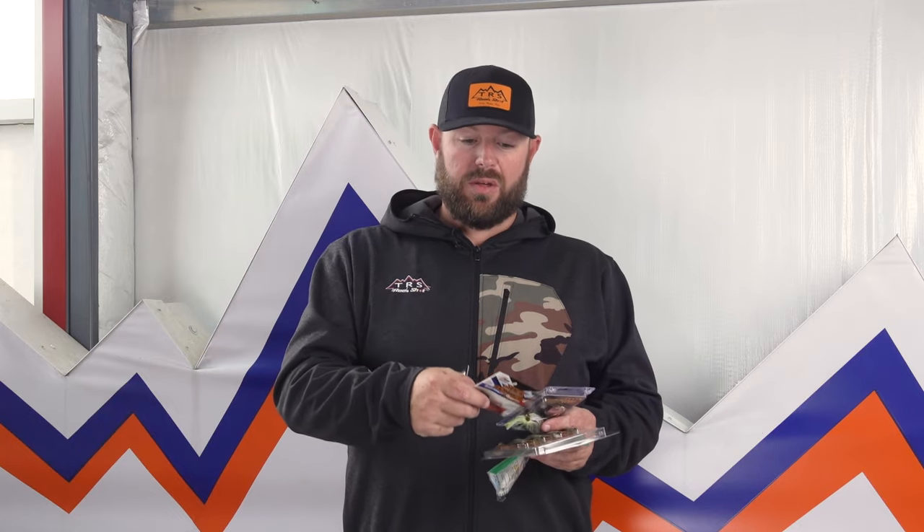These are the Jackhammer Chatterbaits by Evergreen. White — you can never go wrong with a natural white. Any river, any dark-colored water, you've got to have white with you. Another color that's super popular all around the country is the Fire Craw. It is pretty natural and really popular down south. Two colors I'm always going to have for a Chatterbait: white and Fire Craw.